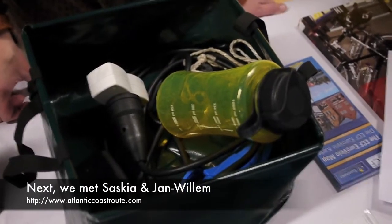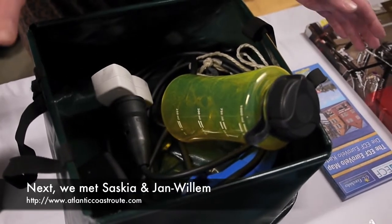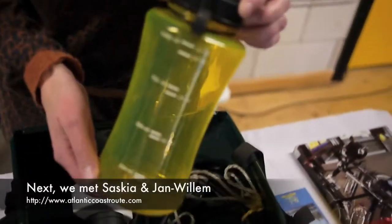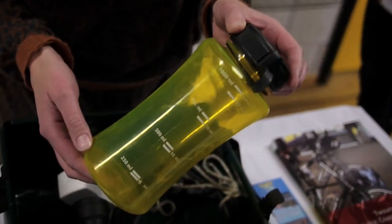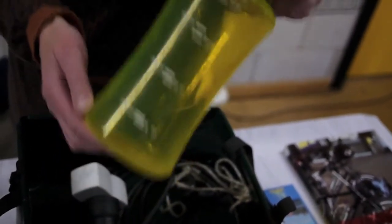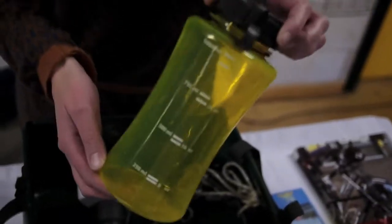Like this bottle — it's a pee bottle. When you're in your tent and you have to pee, this is very handy. You don't have to go to the toilet outside. And can you actually use it as a woman? Yes, as a woman I can use this. And it never spills in your tent or makes a mess? No, you have to be very careful, but it goes okay.